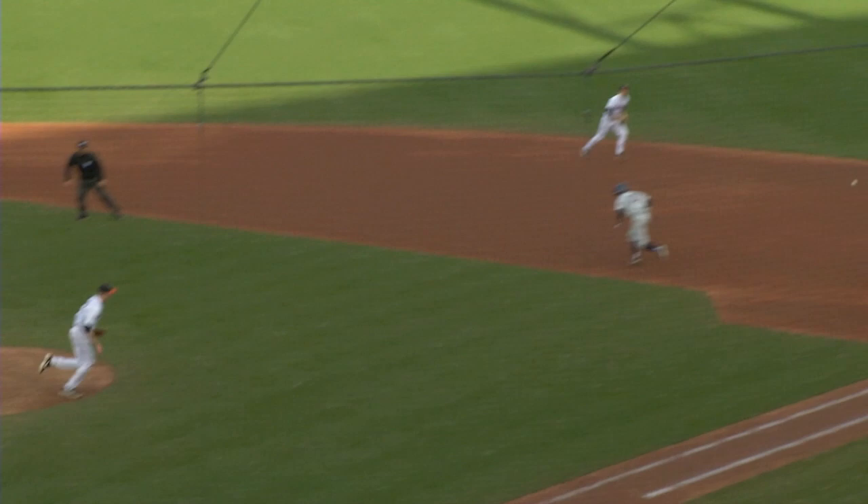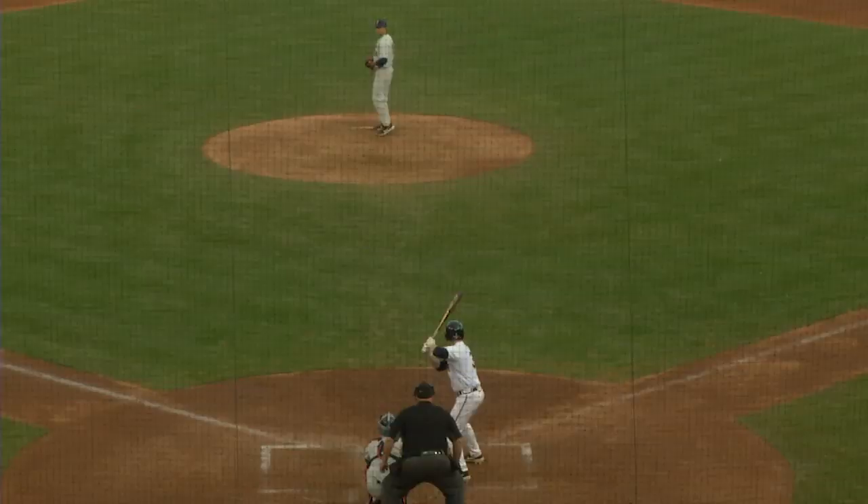Now the 2-1. Ground ball right side. Eikhoff will field. Sprint throw to second for one. Morris back to first in time. Double play.